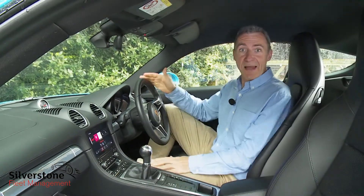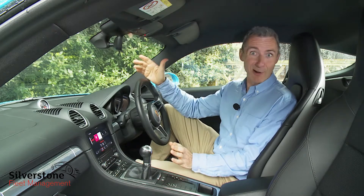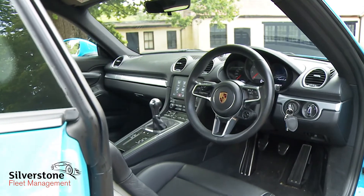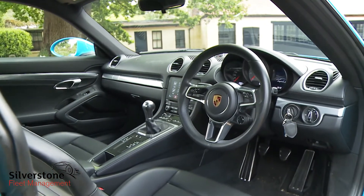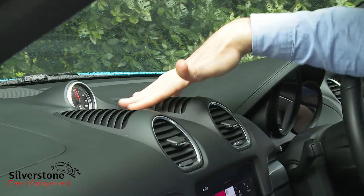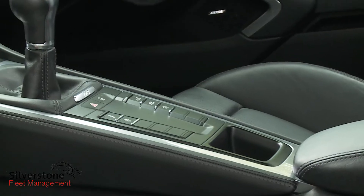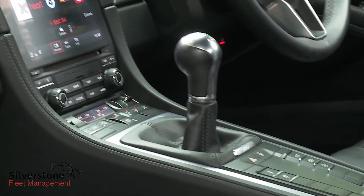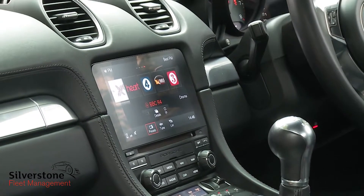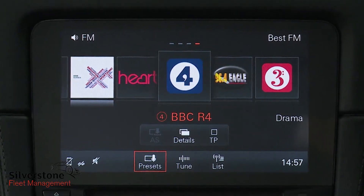Time to focus on the cabin. At first glance, just as with the outside, the changes seem not a whole lot. Look a little closer though and the changes become more apparent — the entire upper part of the dashboard has been redesigned, hence the elegance of these elevated air vents. But you're more likely to notice the installation of the new central PCM Porsche Communication Management screen that really dominates the centre stack.